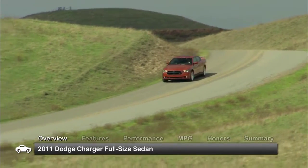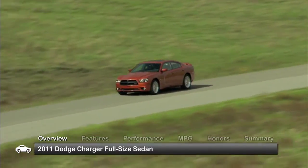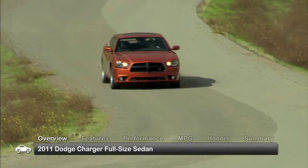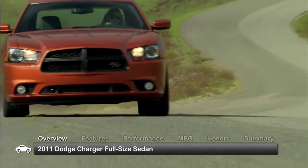The five-passenger Dodge Charger received major styling updates in 2011, featuring a new V6 engine, bolder looks, and a high-quality interior. The comfort and style of this full-size sedan only allude to its muscle car power.